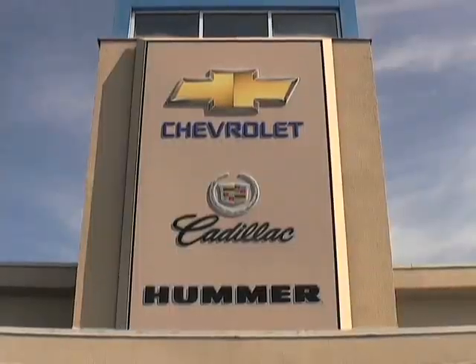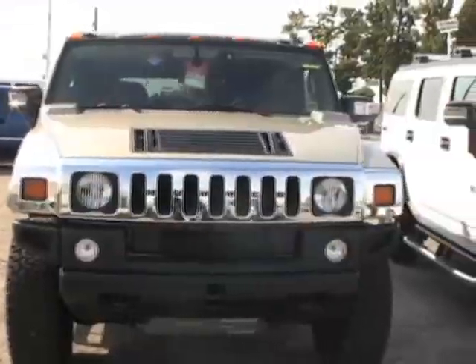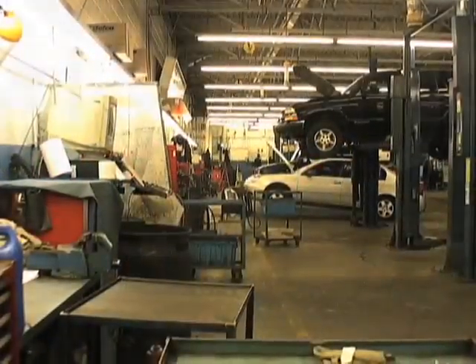Welcome to the video section of Plaza Chevrolet Hummer Cadillac, which offers you the best guarantee. And remember, Plaza will never be undersold.